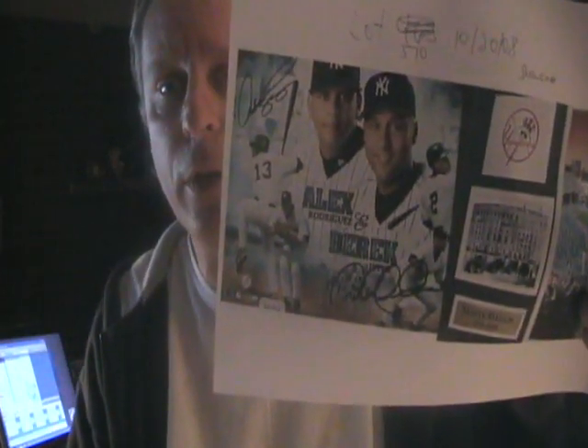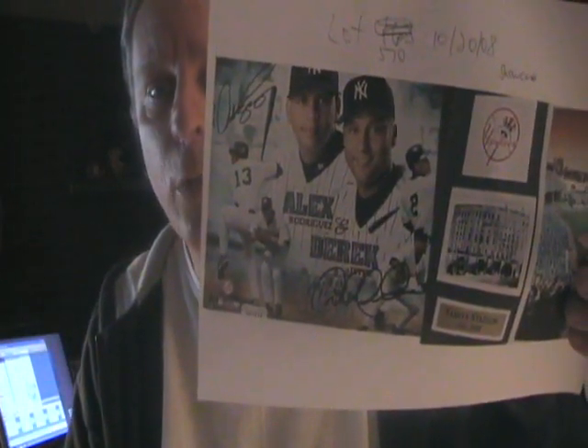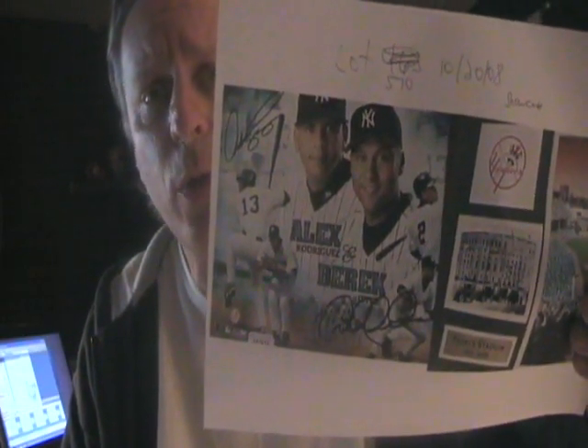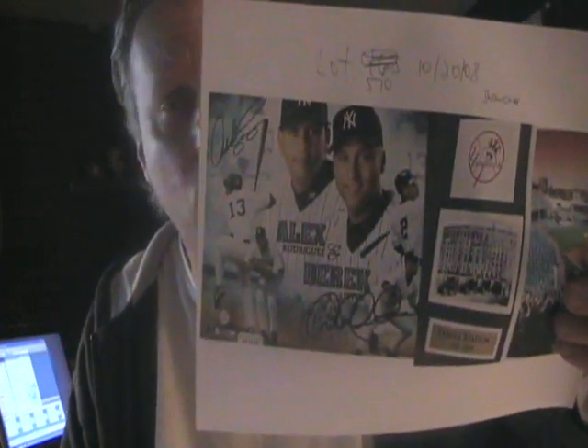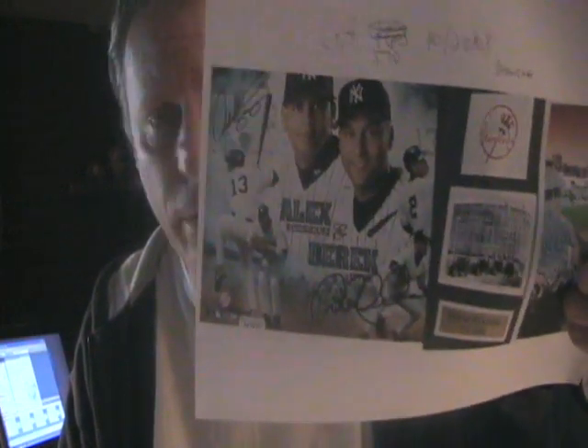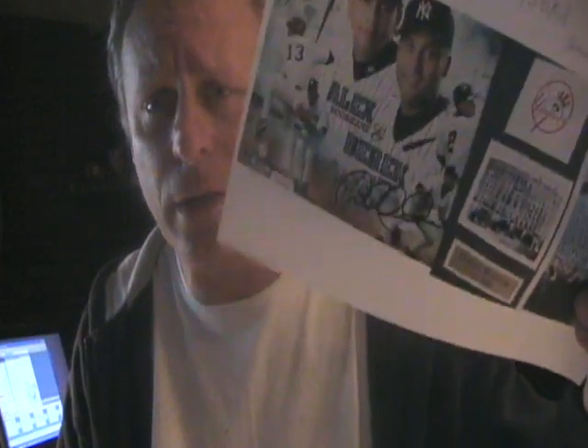This one here is a dual-signed autograph poster of Derek Jeter and Alex Rodriguez — both autographs are forgeries. The COA comes from a company called Showcase Authentics, and again, like Playball Authentics, they've been all over eBay and they're all forgeries. Anything from them with Derek Jeter's or Alex Rodriguez's autograph is a definite fake. I usually report them to eBay all the time and they get removed.